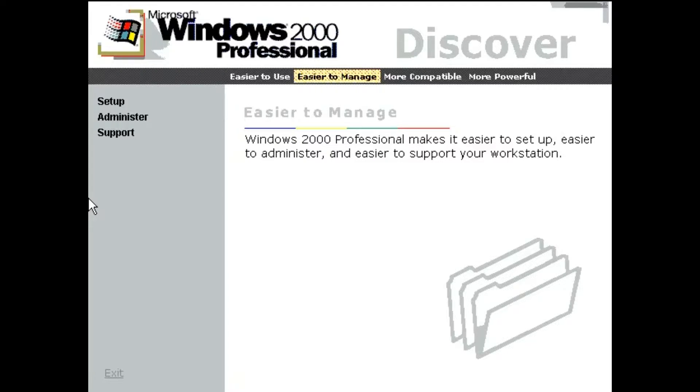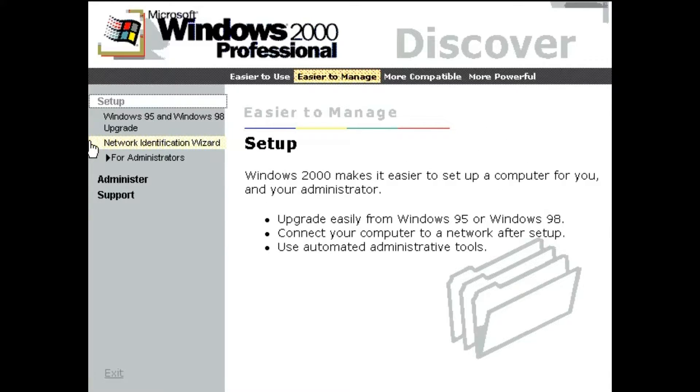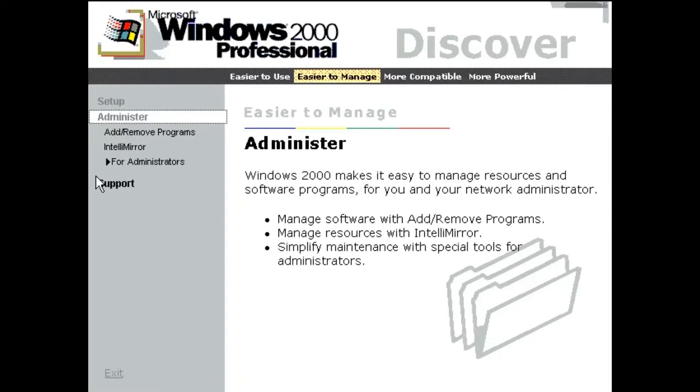Windows 2000 Professional makes it easier to set up, easier to administer, and easier to support your workstation. Setting up a workstation is now easier for you and easier for administrators, too. With Windows 2000 Professional, it's easy for you to manage resources and software programs, and easier for your network administrator, too.